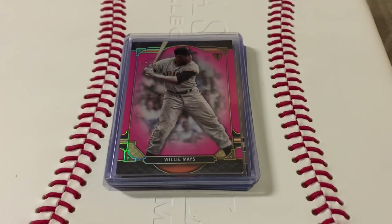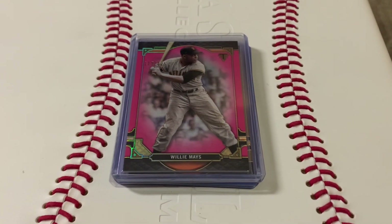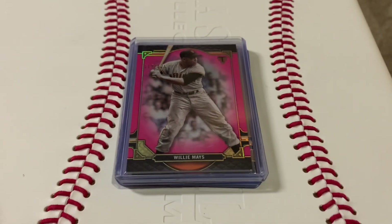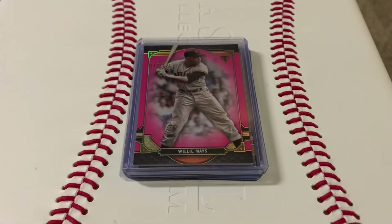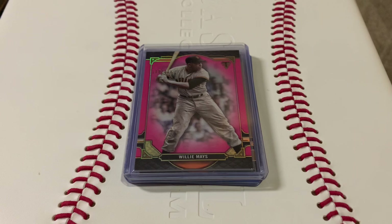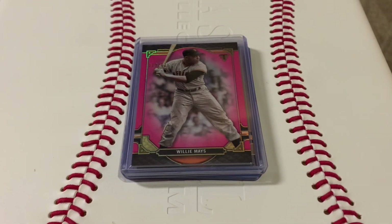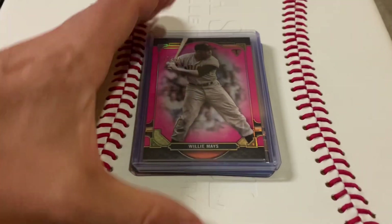What's up YouTube? Topps85401 here. I'm holding the camera with my hands so it might be a little bit of a shaky video. Made a trip to my LCS and I picked up a few cards. There was a card that was just on my mind — I couldn't let it go. Last time I was there I didn't pick it up.